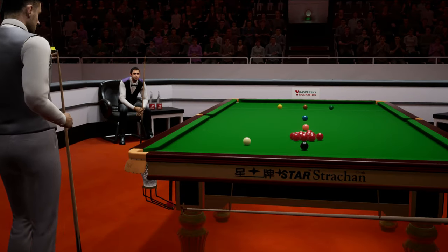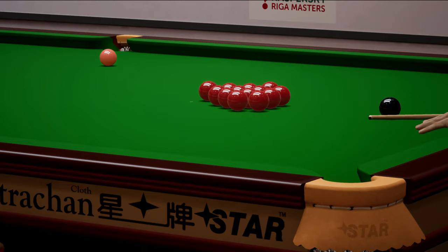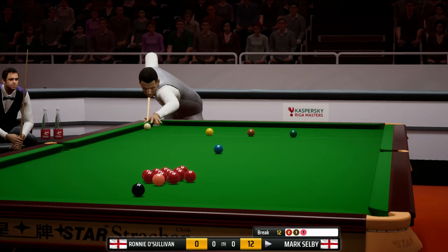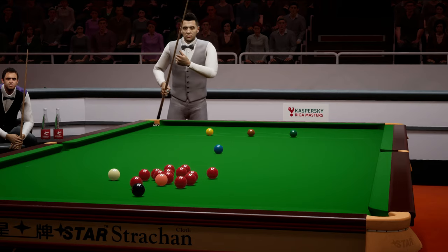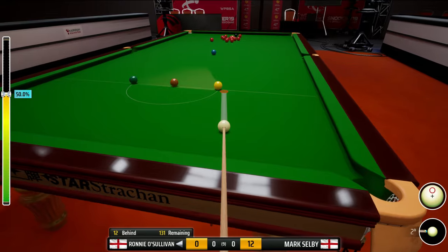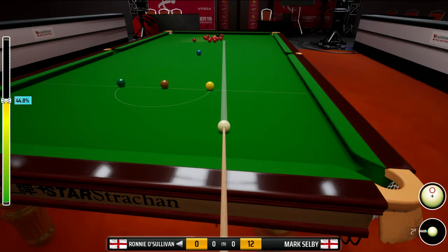Brilliant - what a magnificent pot. What about that for a positional shot? Perfect. This is certainly a nice looking start in terms of his pots. Not sure what happened there but that's a poor shot - obviously he couldn't do anything with that one. Just take the six points and play a good safety, and he's done exactly that. He's played that very well.